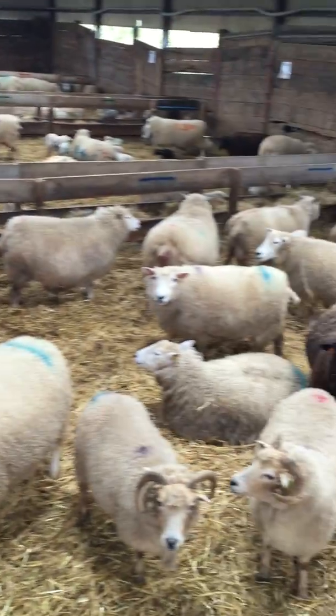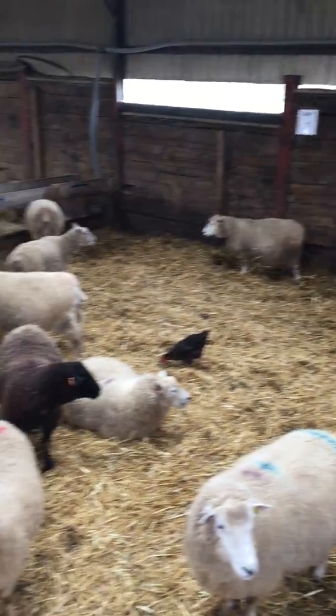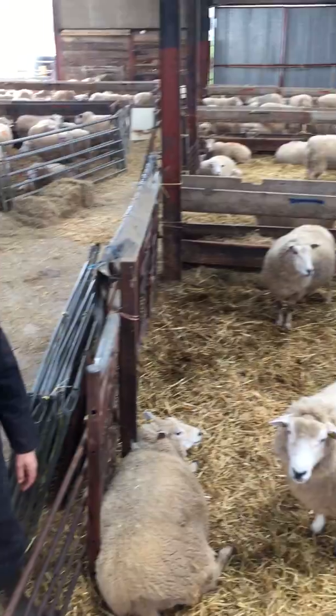In this pen here, this is what we've got left to lamb. So we're nearly done now — less than 10% of the flock left.